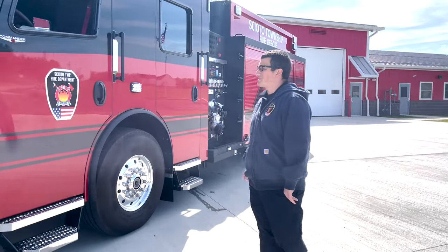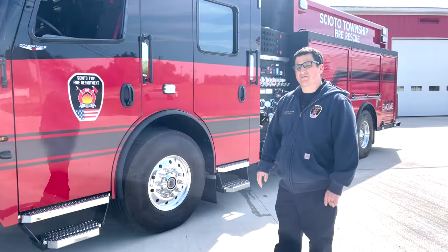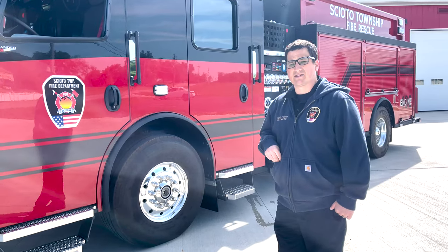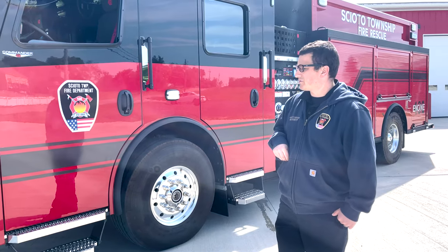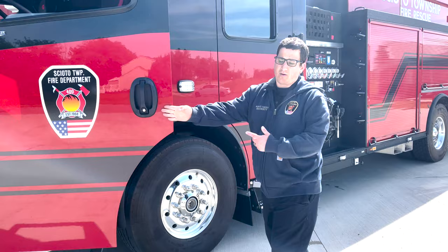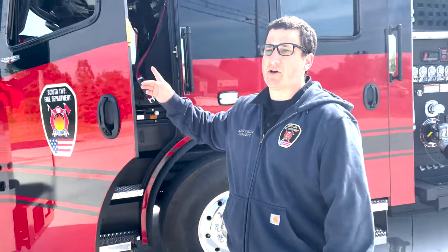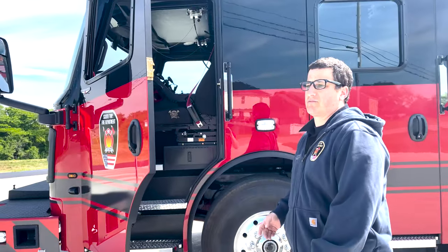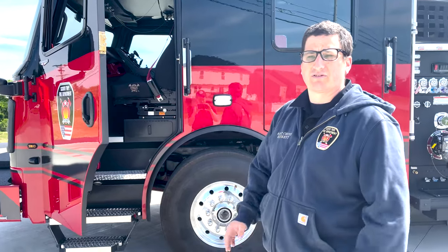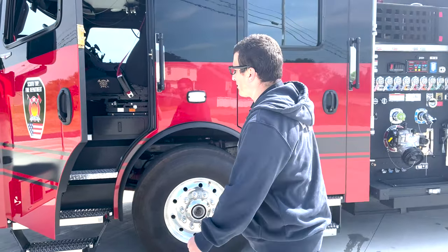It sits on the Rosenbauer Commander chassis. Our cab is set up currently for seating for four. We do have the option and space to put a fifth in, but with our staffing needs we would never have more than four people on this truck. We used a bigger bus-style mirror to allow our drivers to see the corners and ditches of roads, getting a farther reach than the standard smaller door-mounted mirrors.